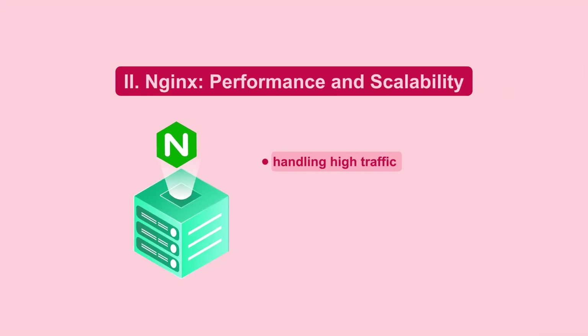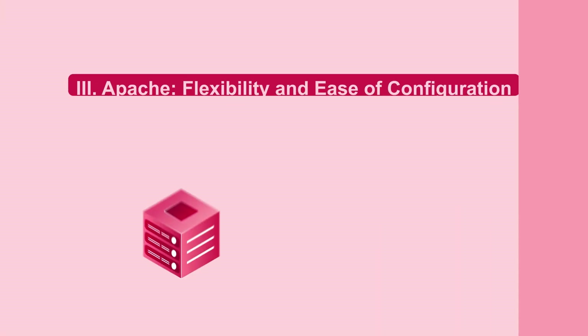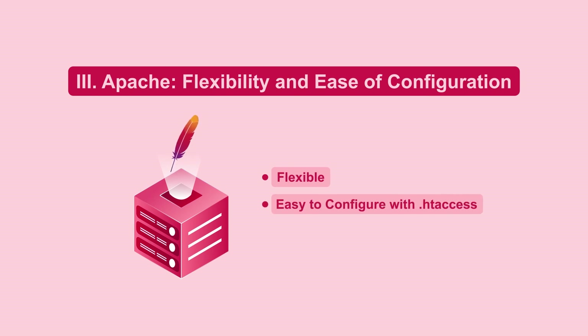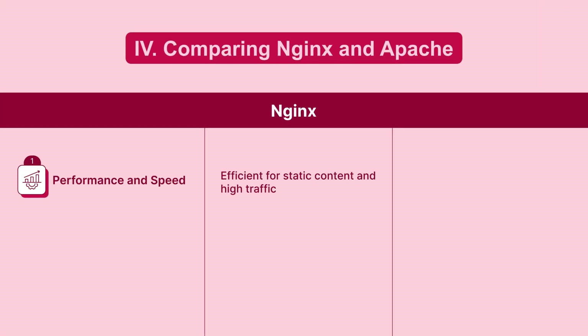NGINX excels in handling high traffic, making it ideal for large stores. It is known for its speed and efficiency. Apache is flexible and easy to configure with .htaccess files, and it is suitable for shared and dedicated hosting environments. NGINX is also efficient for static content and high traffic.